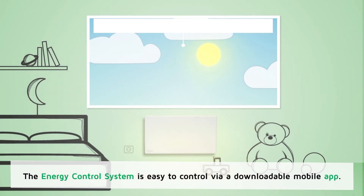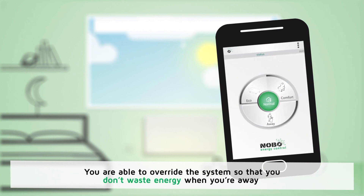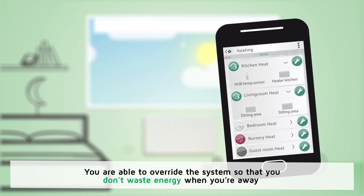The energy control system is easy to control via our downloadable mobile app. You are able to override the system so that you don't waste energy when you're away and you can ensure that your home is warm when you return.